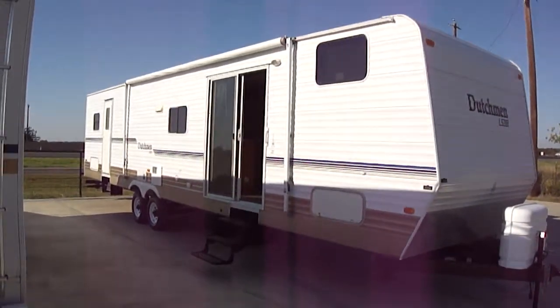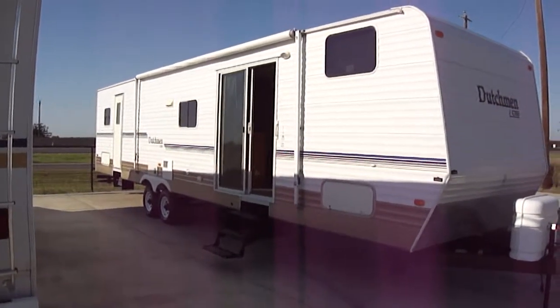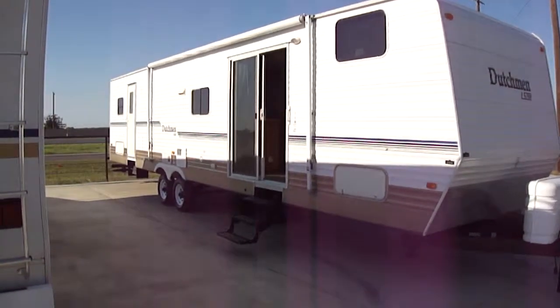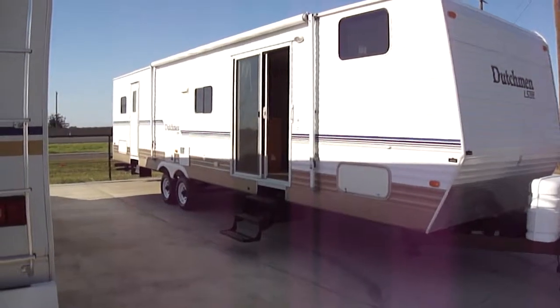Howdy! This is Bob Barker with Budget RVs of Texas. We're out here this morning to talk about a Dutchman LS 700. It's a 38B 2007 model.